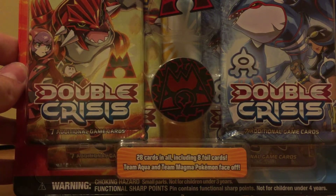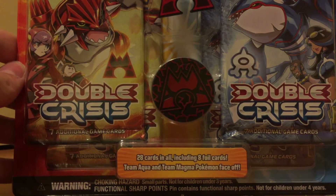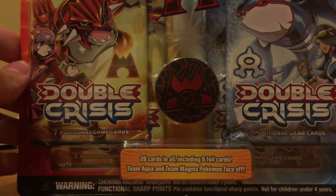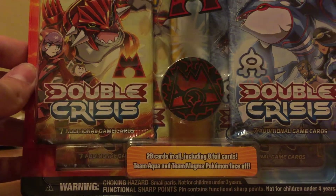If you're watching this today or anytime this weekend, go check your local Target or any Target, and see if their Pokemon cards are still on sale because these look really cool and I have no idea what to expect.